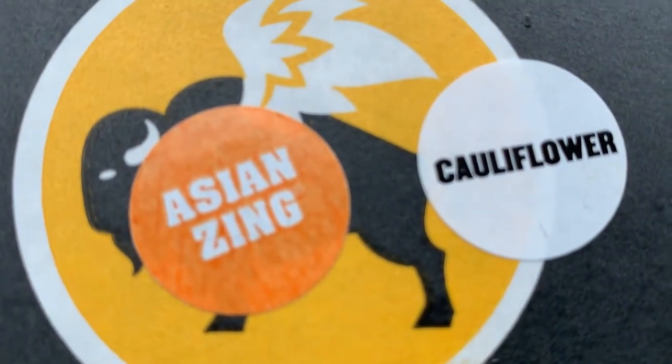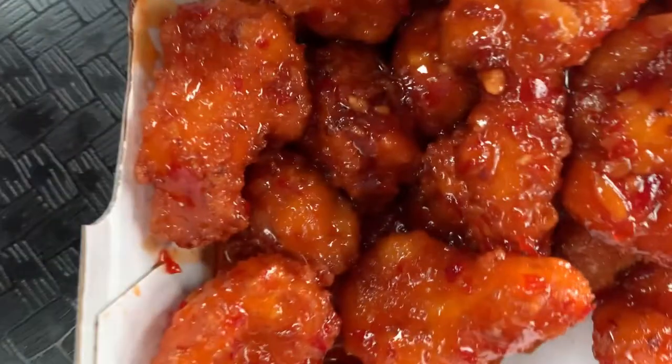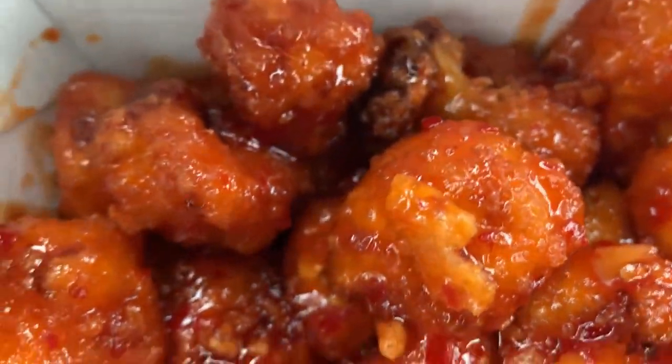Alright, Buffalo Wild Wings new cauliflower wings — those look like real wings. Let's try them out.